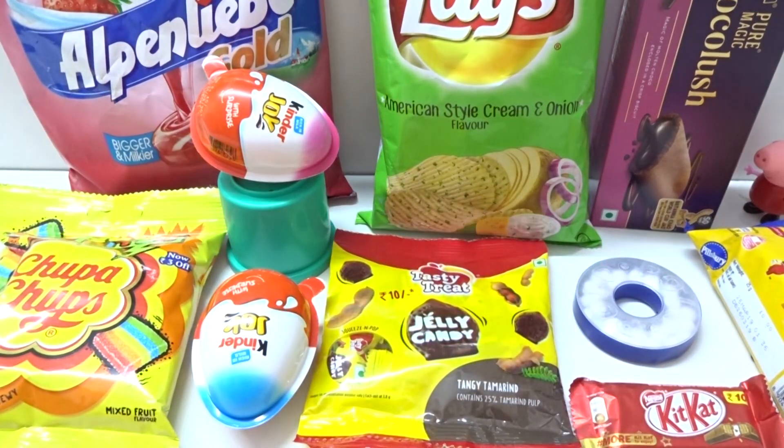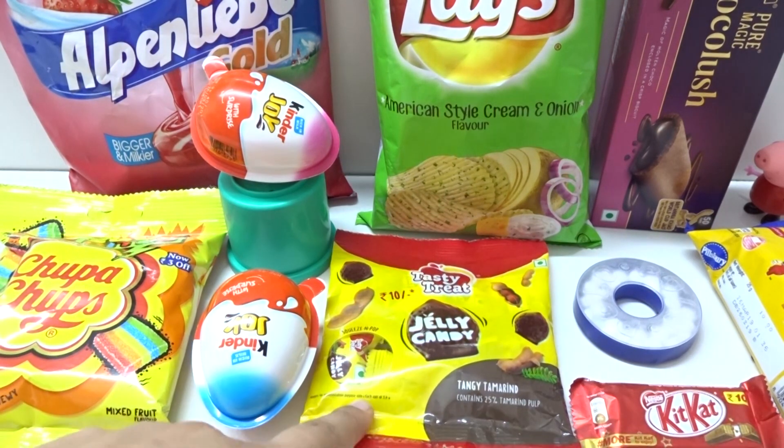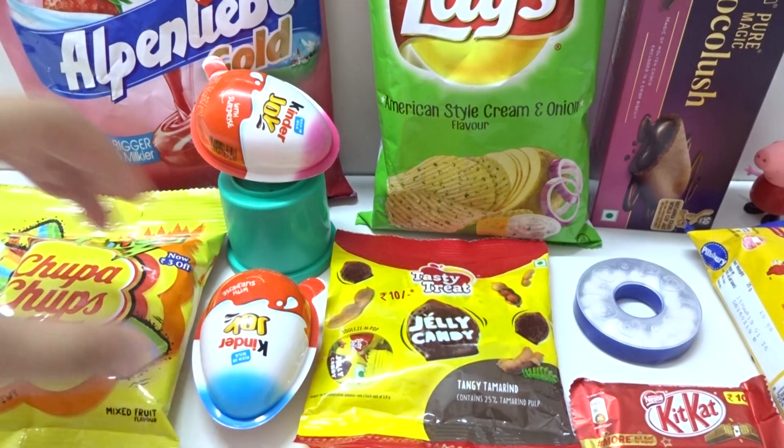This is the Wincy Surprise Toys. Today we have lots of surprises here — lots of chocolates, candies, and surprise toys. Hey, hey, hey, so many! And big packs. Let's go and open it.